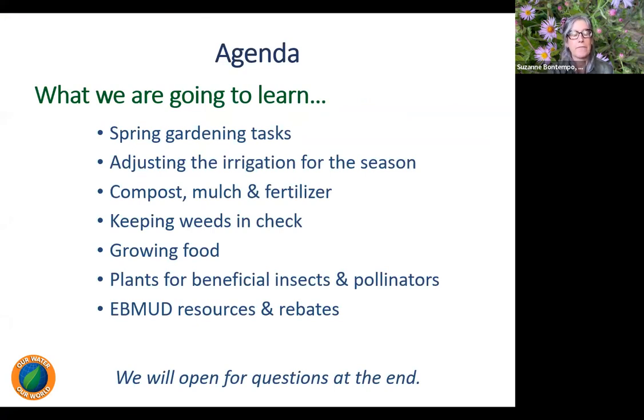With the agenda I have for this afternoon, I'd like to share some spring gardening tasks that are very easy to tackle. I'm also going to talk about adjusting the irrigation for the season, the importance of adding compost, utilizing mulch, and feeding our plants with organic fertilizers. Then we'll discuss how to keep weeds in check, talk briefly about growing food and the best types of food crops to grow, and a brief note on plants that attract beneficial insects and pollinators. Then Geneva will go through the East Bay MUD resources and rebates.